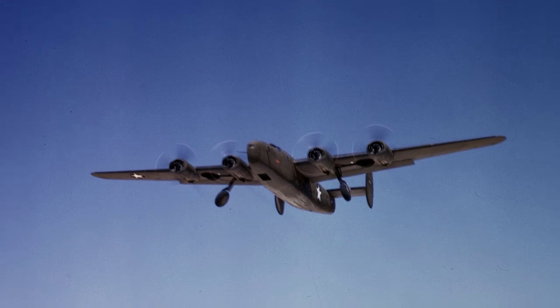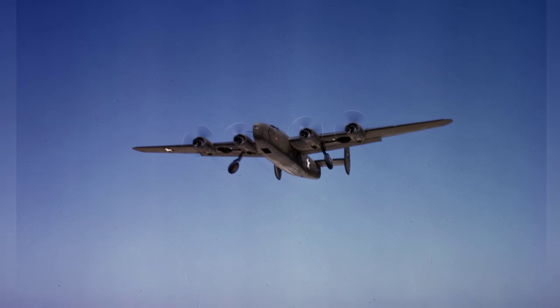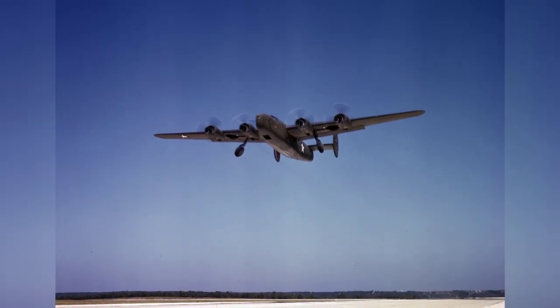A photo of a Consolidated C-87 Liberator aircraft, which is a cargo version of the B-24, taking off on a training flight in Fort Worth, Texas, United States in 1942.